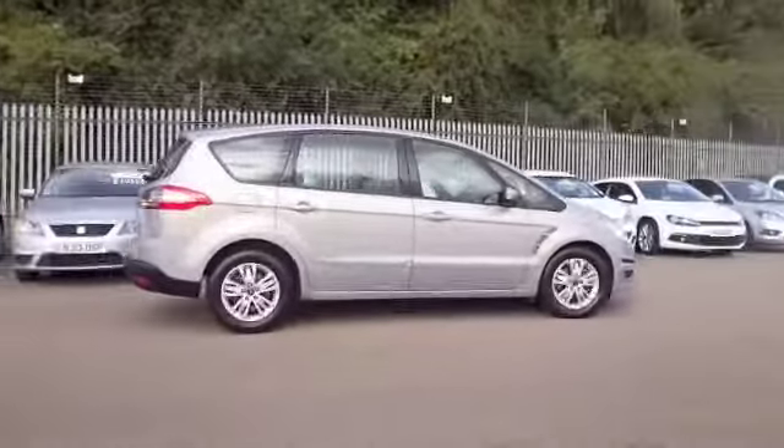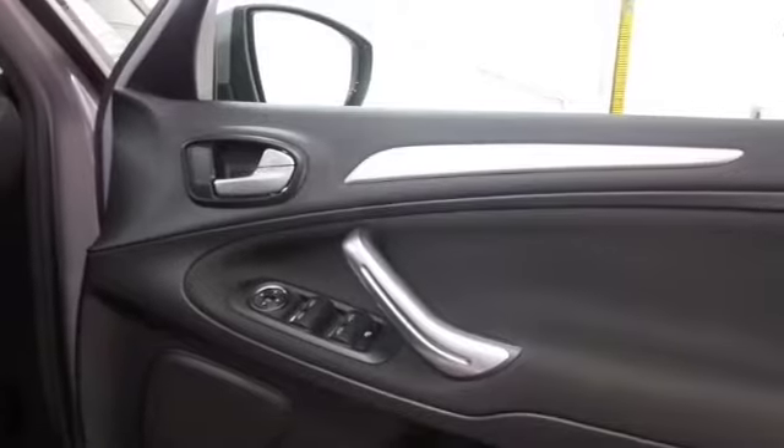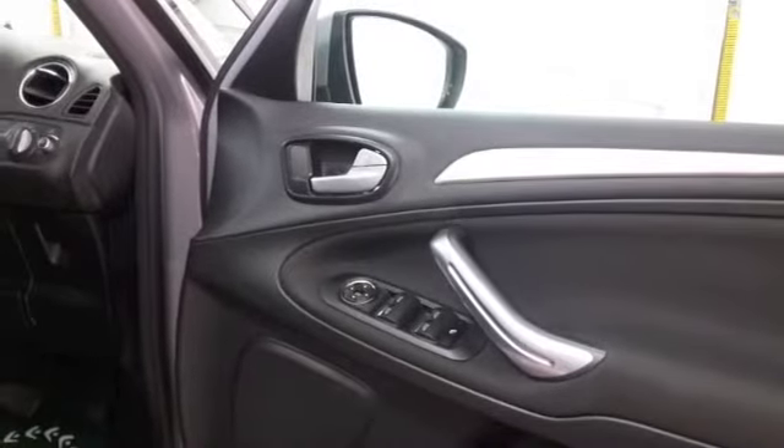Registered 2013, it's covered about 21,000 miles, and we have got a full service history. Nice shade of silver.